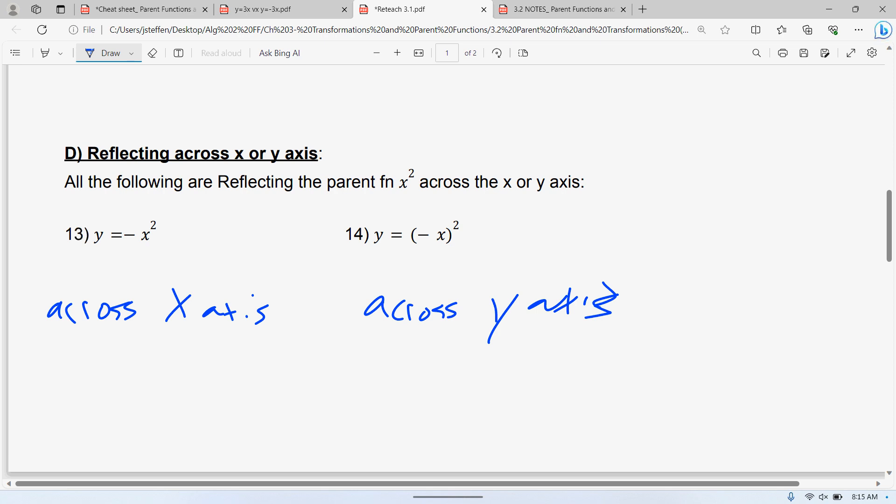That's the meat and potatoes of what we did. Left, right, up, down, stretch and compression, and reflections. It's confusing because there's a lot going on, but it all depends on where that number is in your equation, and it's always going to be the same. If it's inside the parentheses and you're adding or subtracting, it's always left and right. If it's outside at the end and you're adding or subtracting, it's up and down. If you're multiplying, it's a stretch or compression. A negative in front means reflected across the x-axis.